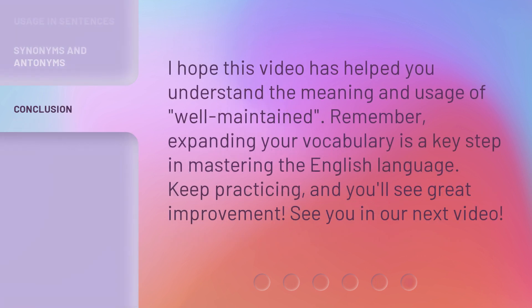I hope this video has helped you understand the meaning and usage of 'well-maintained.' Remember, expanding your vocabulary is a key step in mastering the English language. Keep practicing, and you'll see great improvement. See you in our next video.